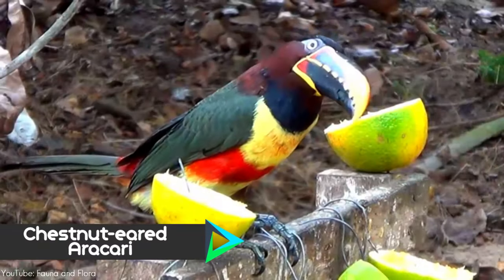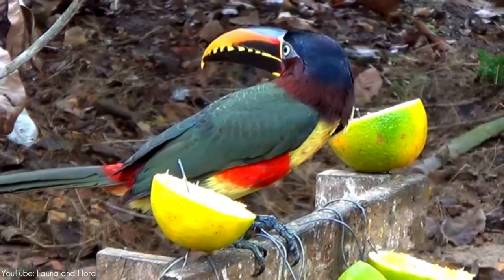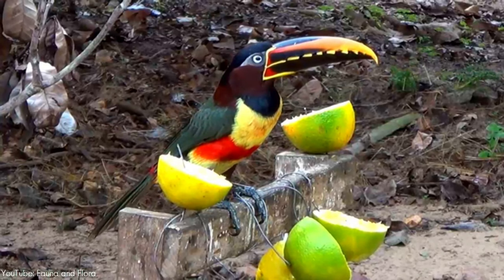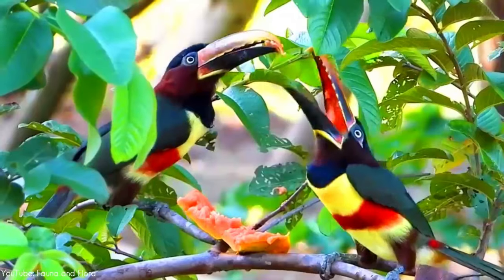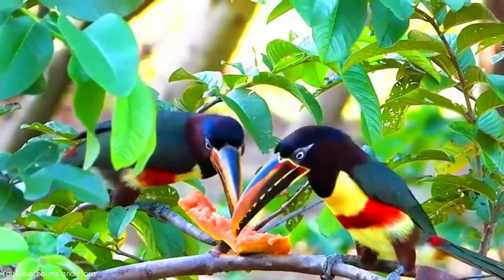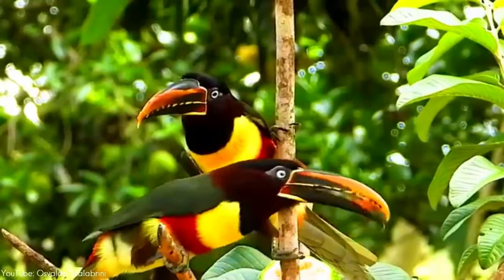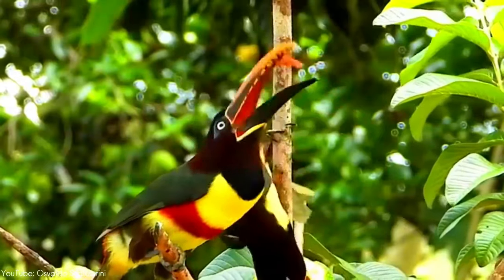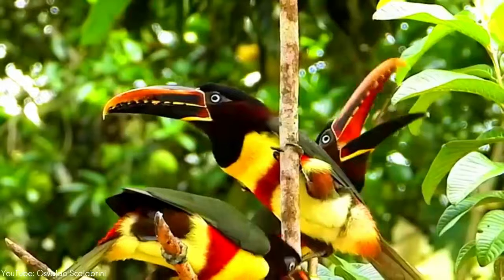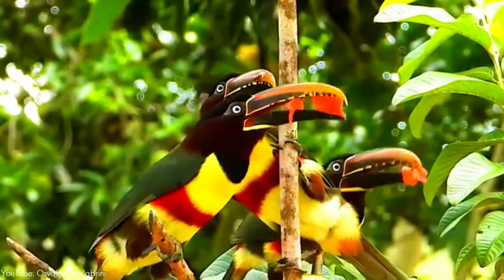Number 5. The chestnut-eared aracari is native to central and southeastern South America. It is a larger, more colorful bird than the black-necked aracari, which it otherwise resembles. Like other aracaris, its diet mainly consists of fruit taken from trees in the area, sometimes retrieved by hanging upside down. The chestnut-eared aracari may also include flower nectar, insects, and nuts in its diet, as well as preying on the nests of other bird species, eating the eggs and baby birds.